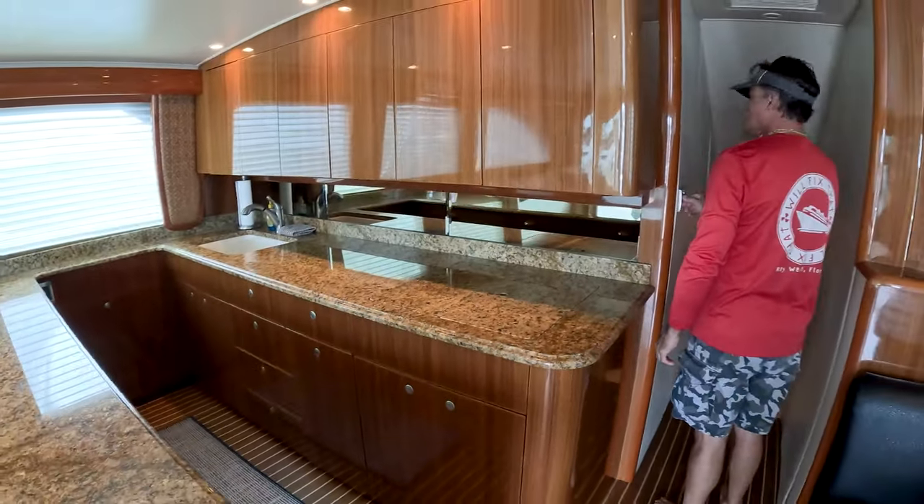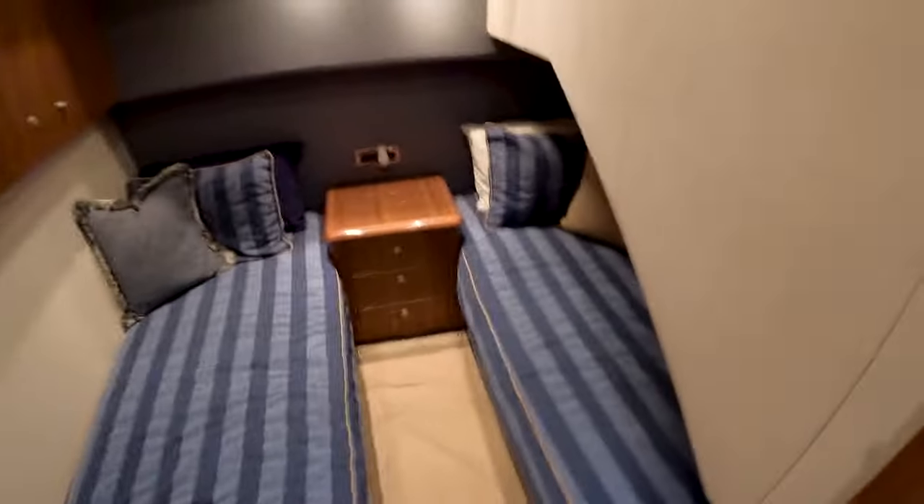Down below we have bunk room number one, starboard aft — nice for two people, with a small TV, air conditioning, closet, and drawers. There's a full head with shower. Back out in the hallway, that same head serves this stateroom.